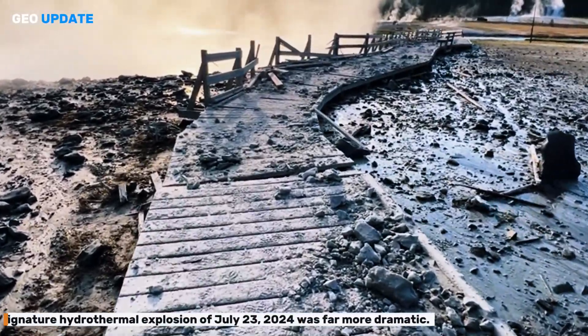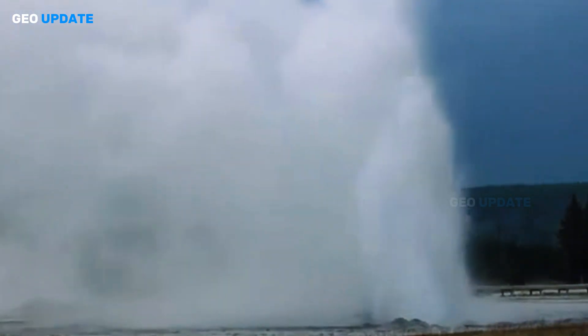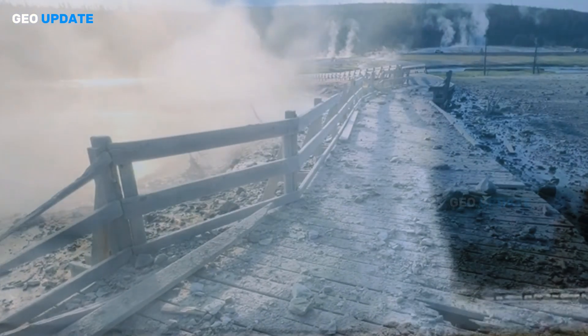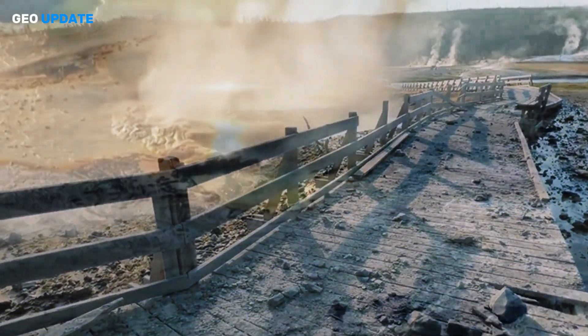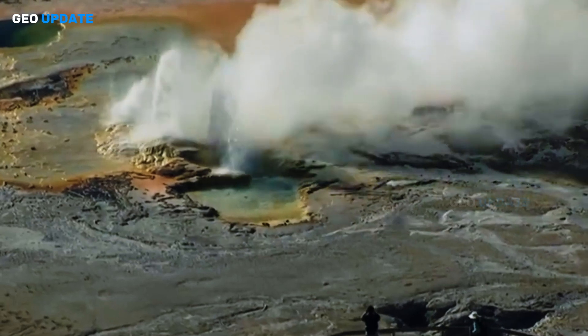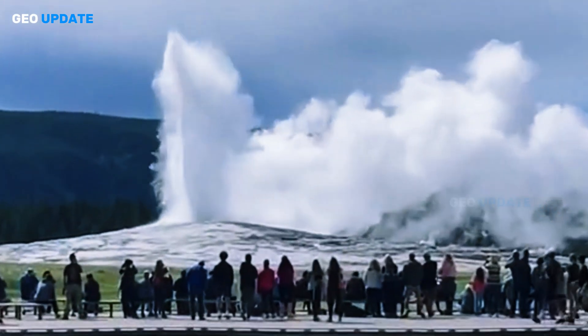The signature hydrothermal explosion of July 23, 2024 was far more dramatic. It launched mud, hot water, and rock fragments hundreds of feet skyward — enough force to shatter the boardwalk and send startled tourists fleeing. No injuries occurred, though the landscape was visibly altered.